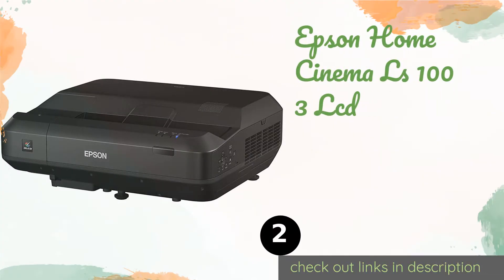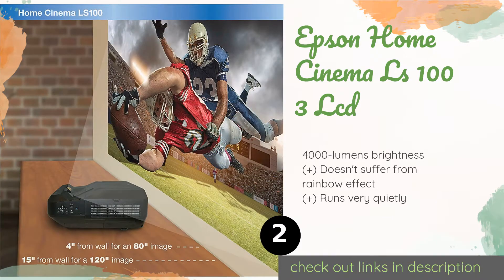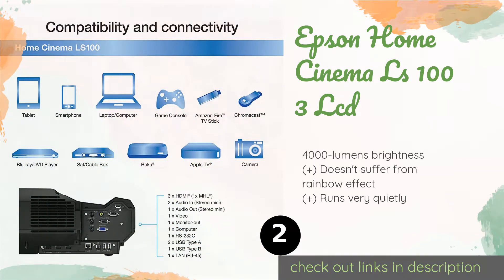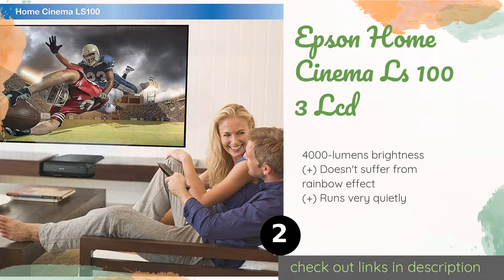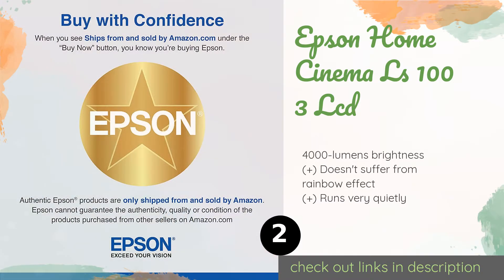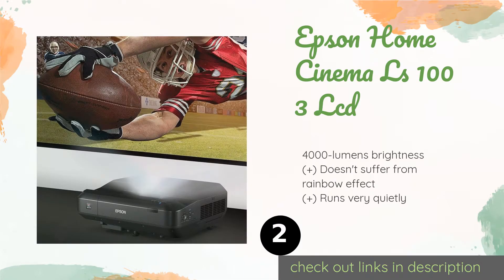Number two is the Epson Home Cinema LS100 LCD. The short throw Epson Home Cinema LS100 LCD boasts an admirable 2,500,000 to 1 contrast ratio, capable of providing impressively deep blacks and colors that really pop, making for a truly cinematic experience. The price is approximately $2,999.